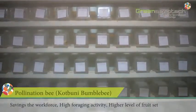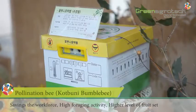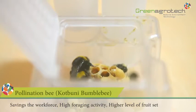The Kotpuni bumblebee is available for crop pollination, helping farmers pollinate crops naturally. Its strong foraging behavior keeps pollination levels high, helping farmers increase their profits due to its economical price.